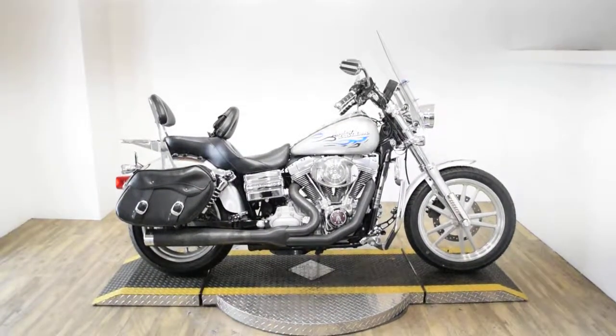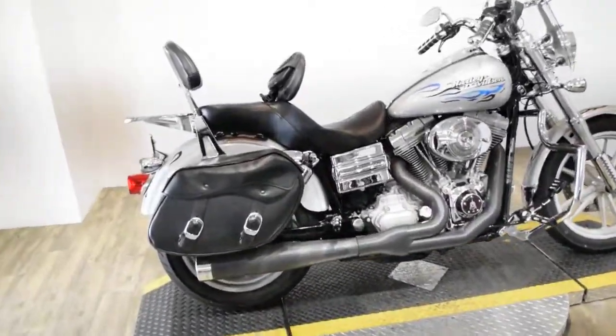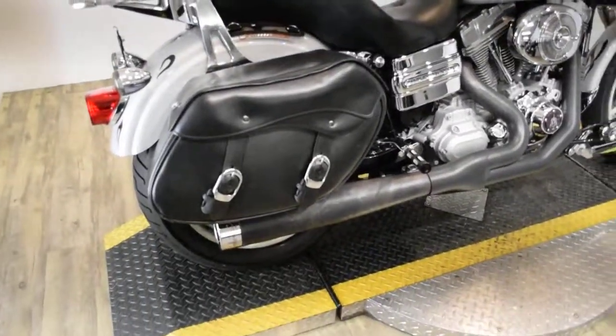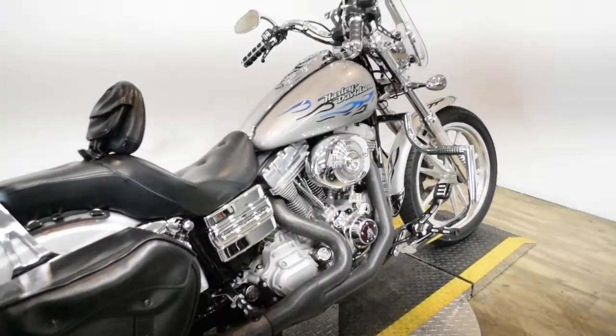Monster Power Sports is offering this 2006 Harley Davidson Dyna Superglide. To see more photos of this bike, to get pricing information, to fill out a credit app, and to see what your trade is worth, visit MonsterPowerSport.com.